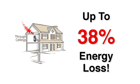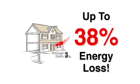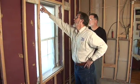Letting cold air in and warm air out. As a direct result of gaps and cracks in walls, windows and doors, for example, a home could have up to a 38% energy loss. Inspect a home for air migration in these areas.